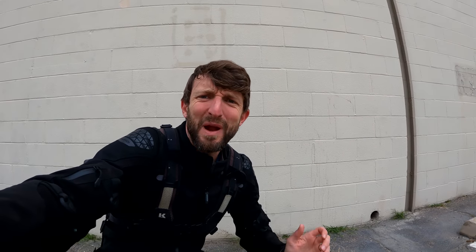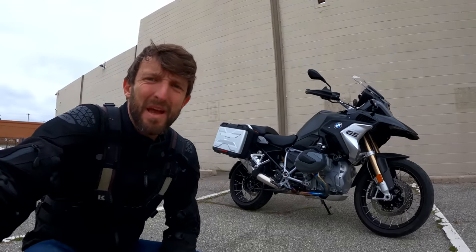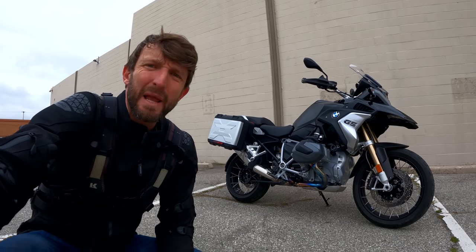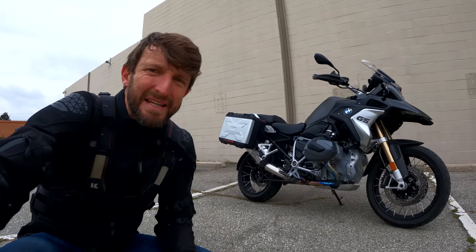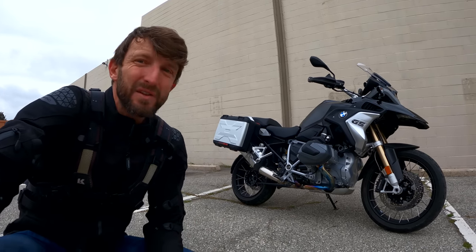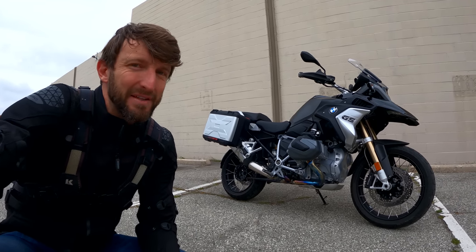Heyo everybody, Zach Gortz here with RevZilla, welcome to another episode of Daily Rider where we learn about bikes as we ride. Our guest today may be one of the most famous models in all of motorcycling — this is the flagship BMW R1250GS, a horizontally opposed twin, some truly unique technology all wrapped up in velvet luxury. Some people say it's the best motorcycle in the world, but is it a good daily rider? Time to find out.